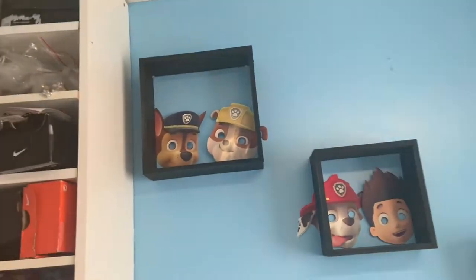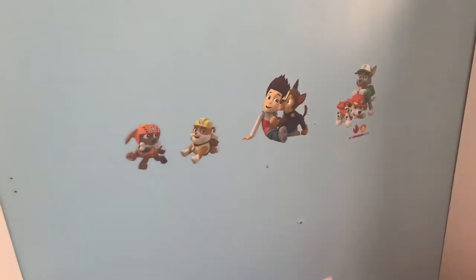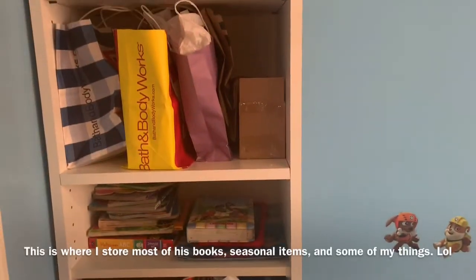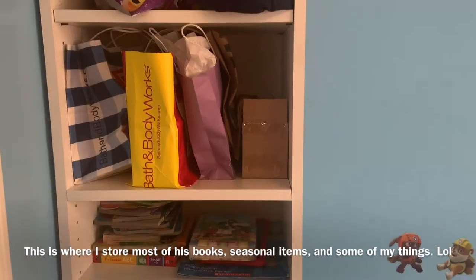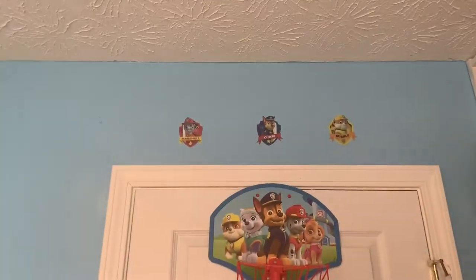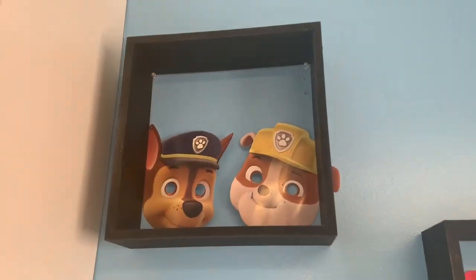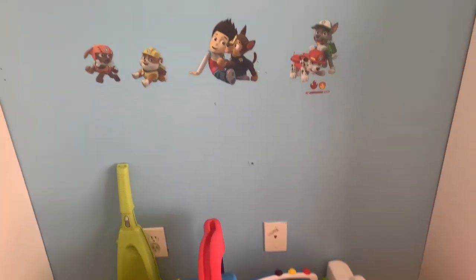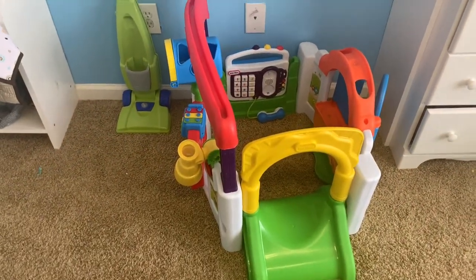I just want to share the room because I'm really proud of it. As you can see, I have these stickers — those are from Roommates on Amazon. This is storage behind the door that I'm actually using, so as he gets bigger and needs more space I'll move my things. On his door he just has a basketball goal and three little Paw Patrol badges.